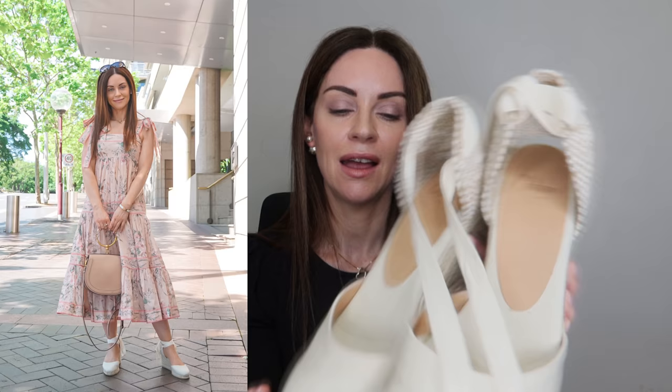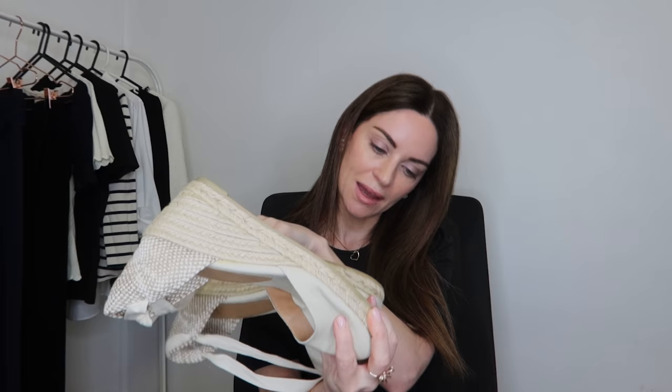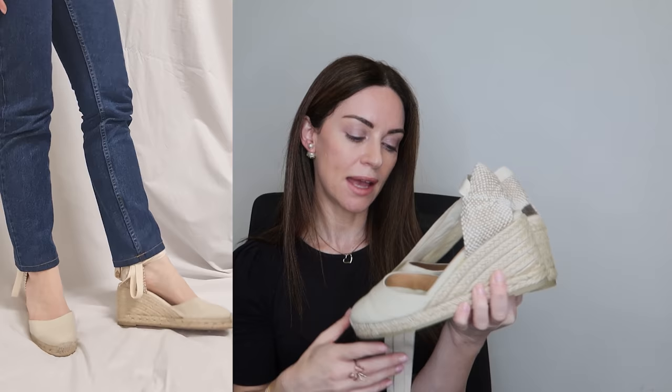Moving to something more warm-weather appropriate — a pair of espadrilles from Castaner. I got these in the 60mm height; they do come in multiple height versions. In terms of sizing I picked these up in a size 37. I'd say either go with your size or size up half a size, because in warm weather your foot tends to swell a little, so you'll want enough room without getting too uncomfortable.